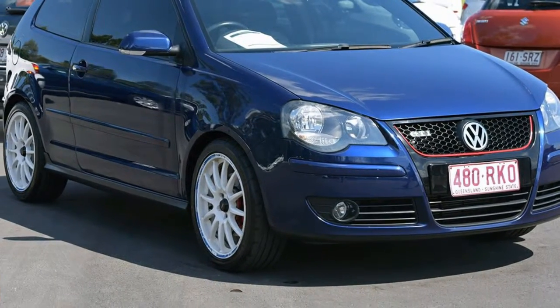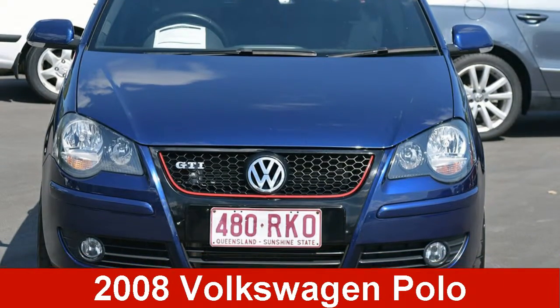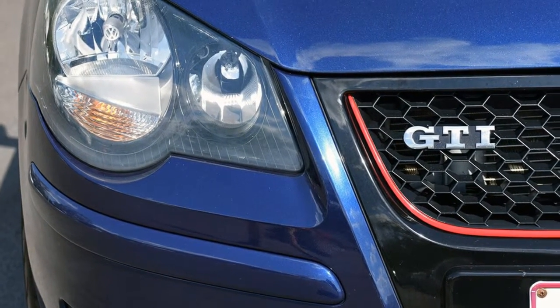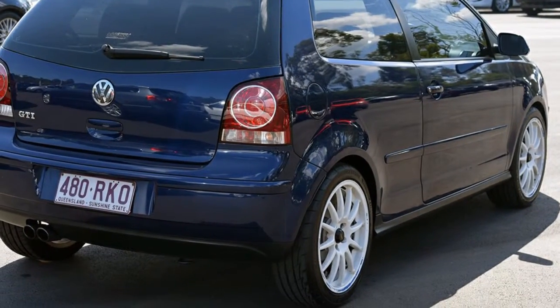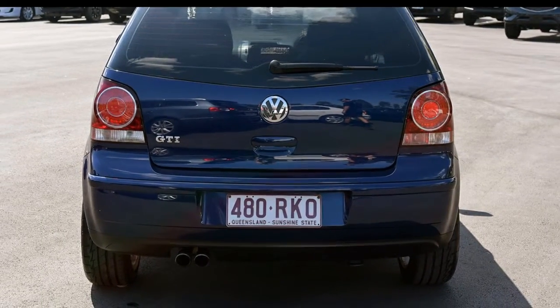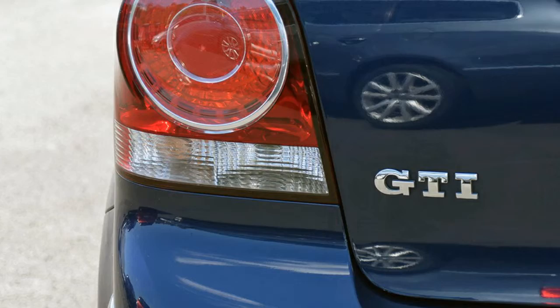You'll simply love this 2008 Volkswagen Polo. This Polo has an efficient 1.8 litre engine that gives you more control with its manual transmission. The attractive blue exterior is complemented by its stylish interior.